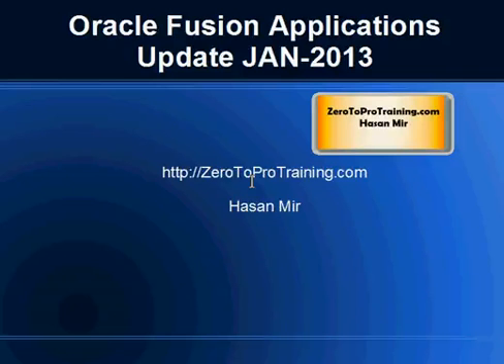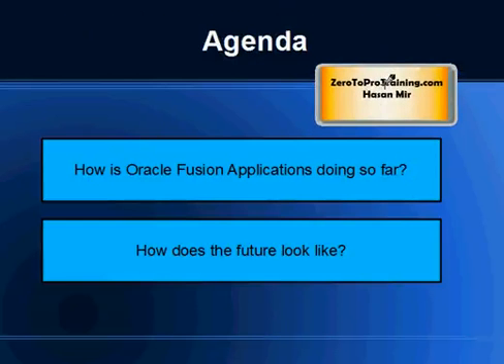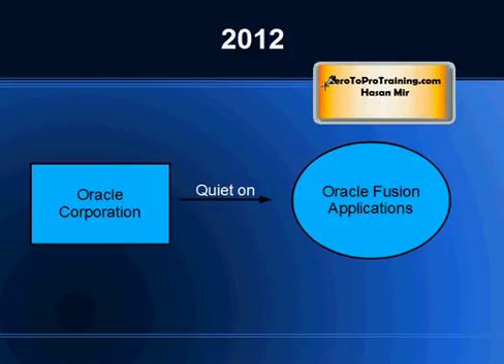We'll talk about Oracle Fusion Applications update. This is Hassan Mir from Zero2ProTraining.com. Oracle Fusion Applications have been released since quite some time from Oracle, and I hear these questions often in the ERP world: how is Oracle Fusion Applications doing so far and how does the future look like? In this session we will try to address these questions. The main reason behind these questions popping up is that throughout 2012, Oracle Corporation has been quiet on Oracle Fusion Applications.